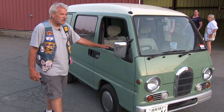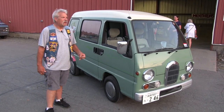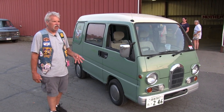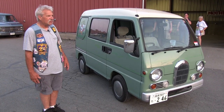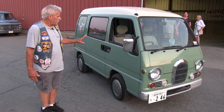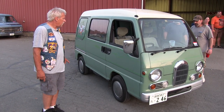It was relatively easy to buy it, but it took quite a bit to get it here. I had to have it transported to the dock, shipped on a ship, then went to the dock to pick it up and transport it — the whole bit. But once I got it, I was tickled to death. This van is a 1994 Subaru Sambar.